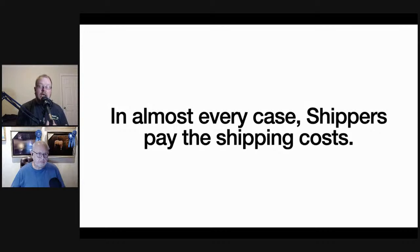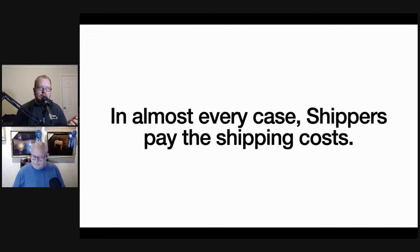The more people we put between us, the harder it is to really connect and serve one another in a way that is beneficial to both — they get maximum service and I get maximum money, because this is not a hobby. Shippers have a choice.